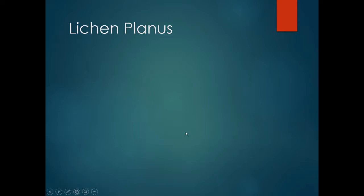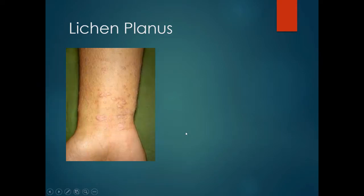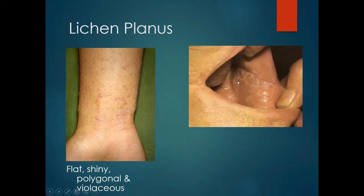Lichen planus is an uncommon, possibly rare condition, where the person will develop purplish or violaceous polygonal plaques which may be itchy — sometimes very itchy — but not always. In the mouth or on the mucous membrane, there may be Wickham striae, which is a web-like white change on the mucous membrane.